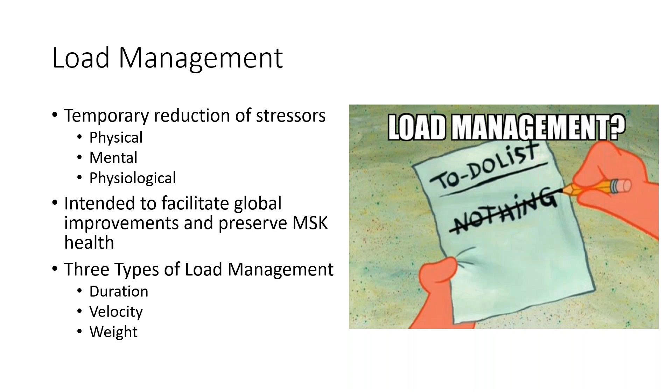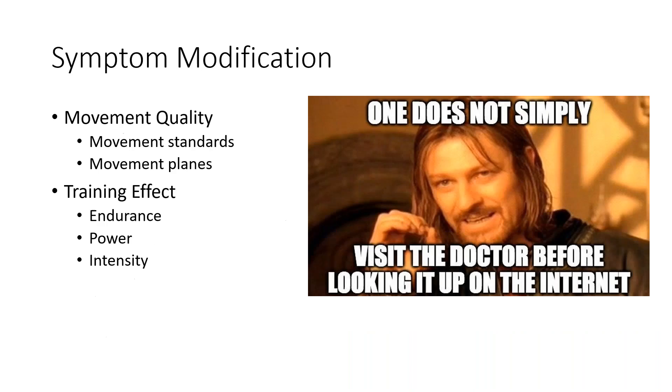After load management, we move into symptom modification — looking at qualitative biomechanical analysis, movement quality, movement standards, and the planes of motion being used. A weightlifting squat and a powerlifting squat look very different. The question is: how can we modify these movements to still build endurance, maintain power, and create intensity by changing exercises, reducing load, or reducing velocity while keeping the athlete engaged?